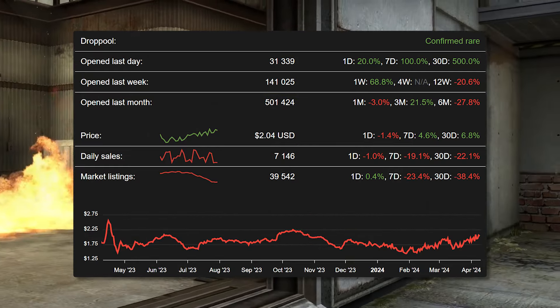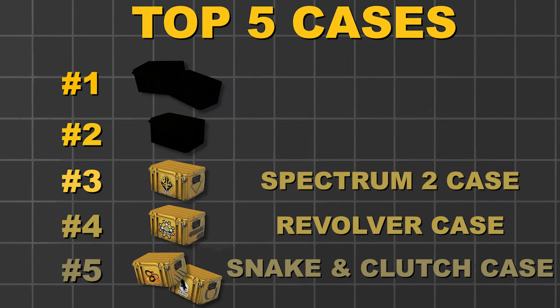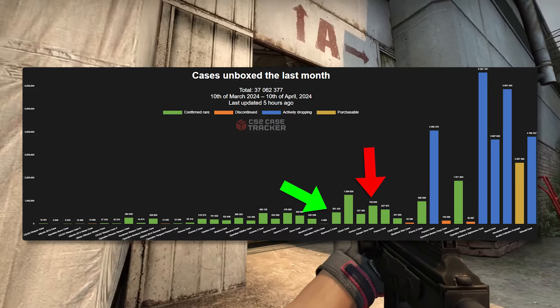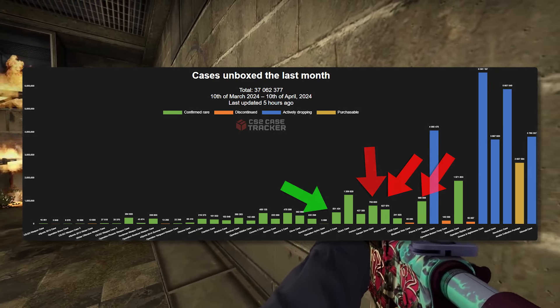It's a perfect picture of what we want to see for a case that has a little bit of distinguishment from its previous case, but it's also got very strong potential in the future. In the past week, we saw more of these opened up than the Danger Zone case, and almost as much as the Prisma 1 and Prisma 2 — I think it's in a very prime position for the near future.